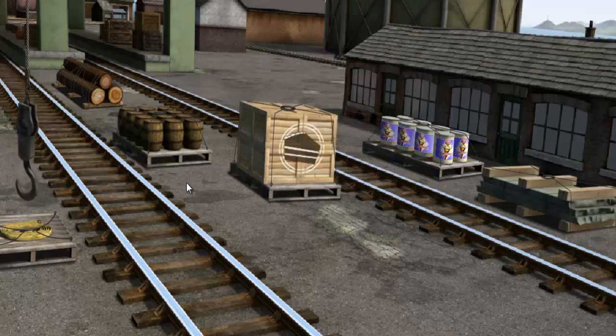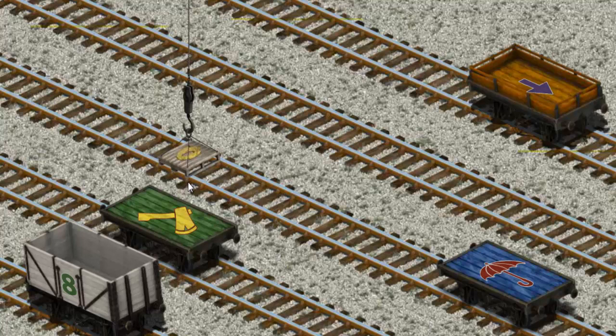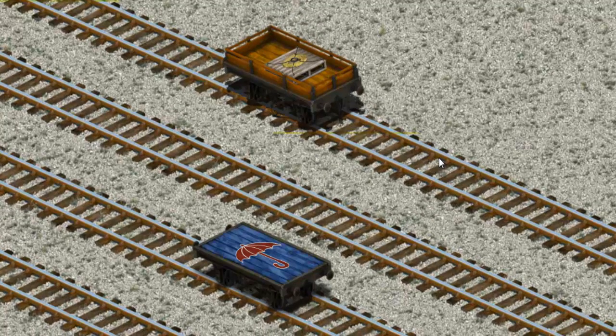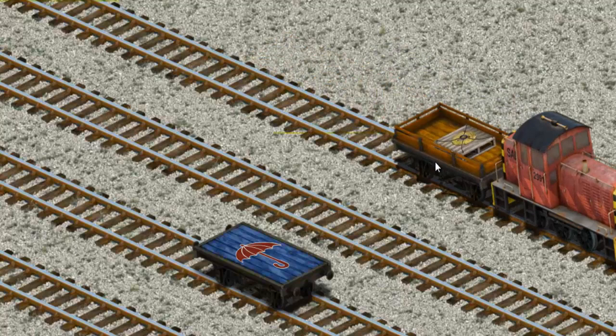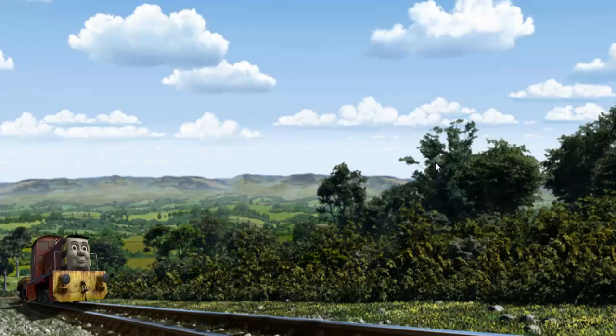That's it! Let's lift and load. Now the cargo must be loaded. Show Cranky where the orange flatbed will go. There you go.